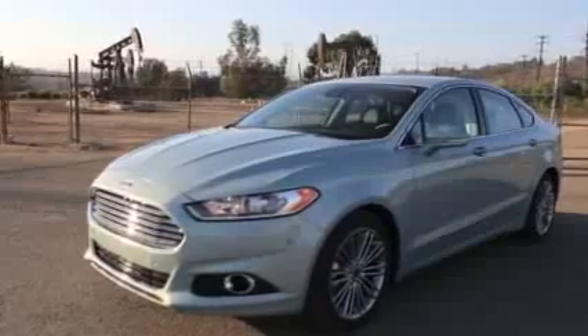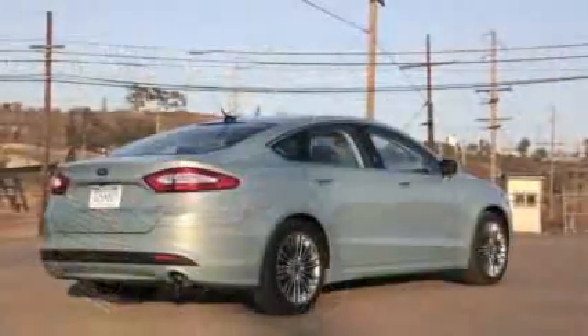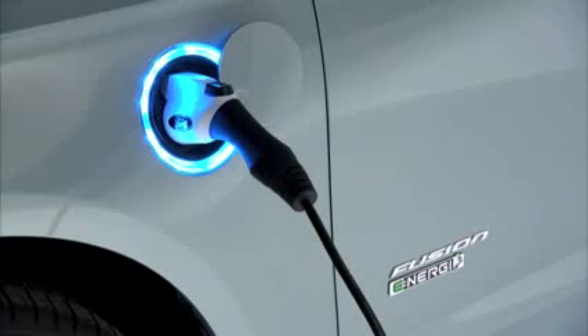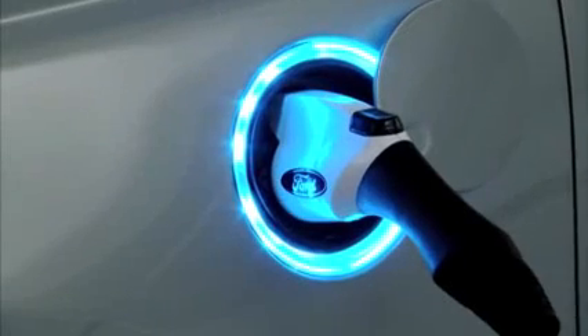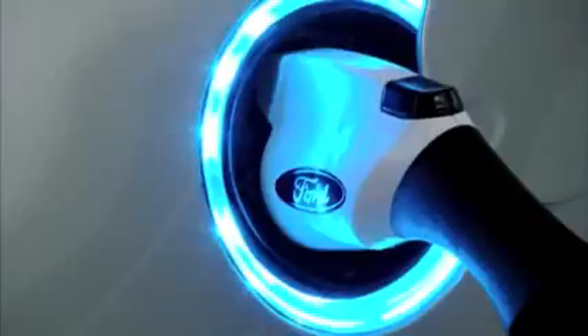Take the Fusion Hybrid, add a larger battery and the ability to plug it in for a recharge, and you have the Fusion Energi. Ford says the Energi version will have a higher MPG rating than the Chevy Volt or the Toyota Prius plug-in, and an electric-only driving range of more than 20 miles.